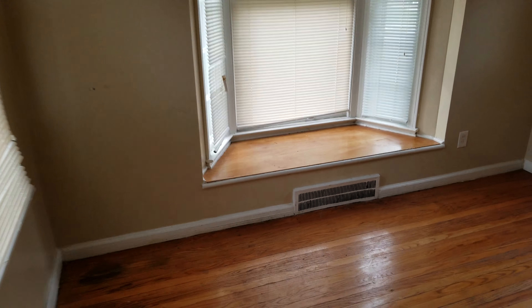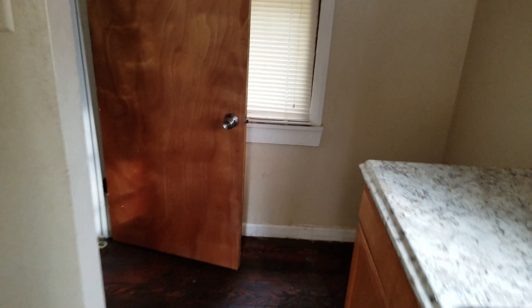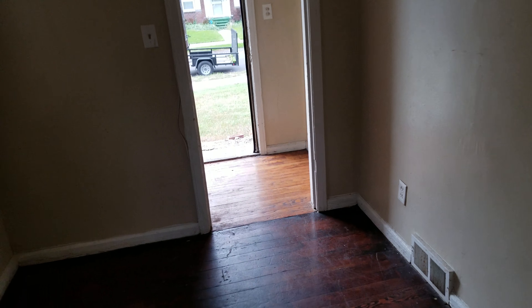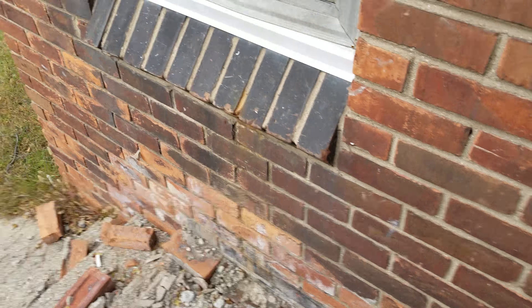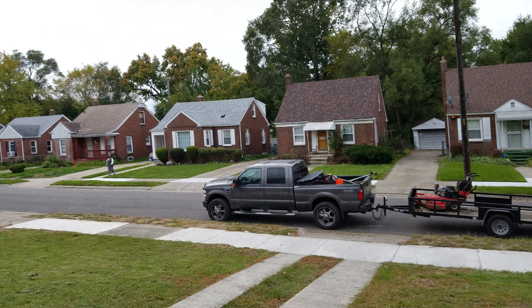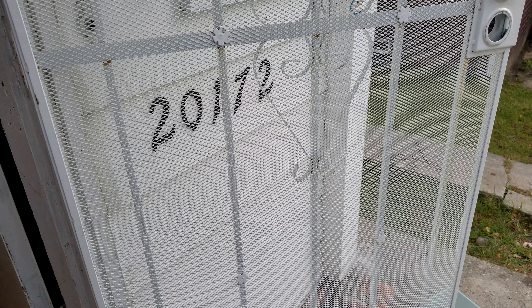It's a two-bedroom, one-bath house. We have thirteen windows and two doors. The front porch definitely needs to be fixed. It's a decent little neighborhood. This is 20172 Gallagher.